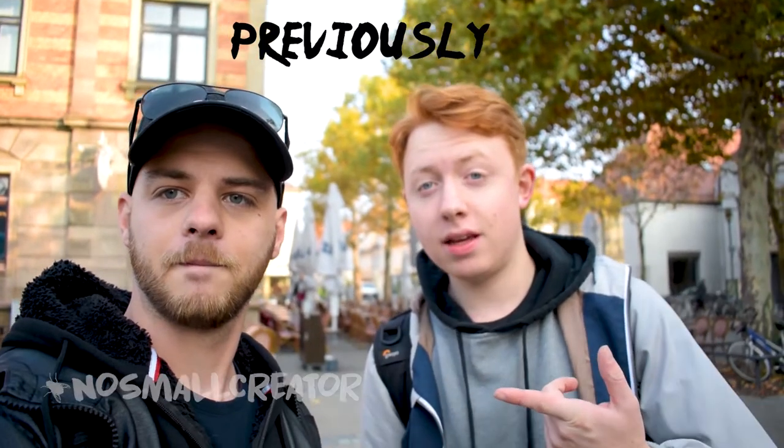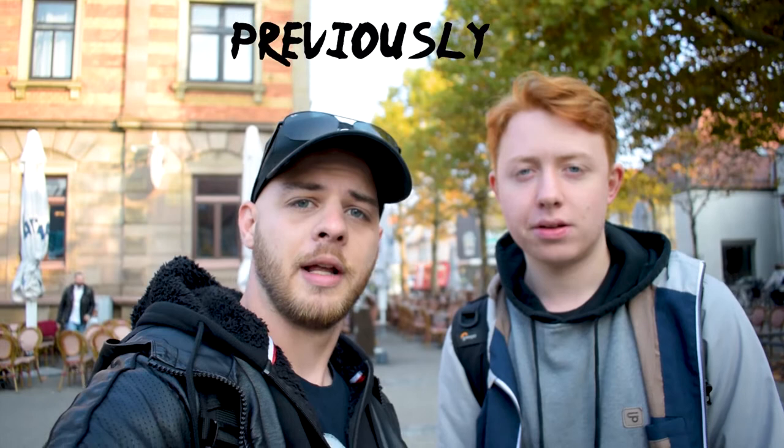I met Martin at the No Small Creator group and we decided to do a collaboration day. After that we'll be making a photo challenge but that would be separate videos.